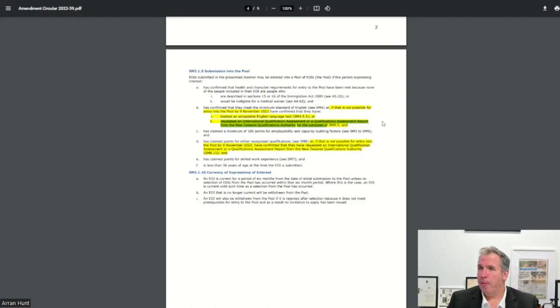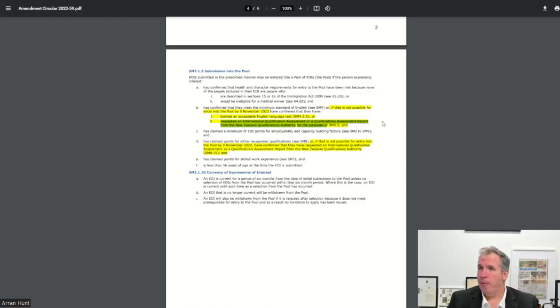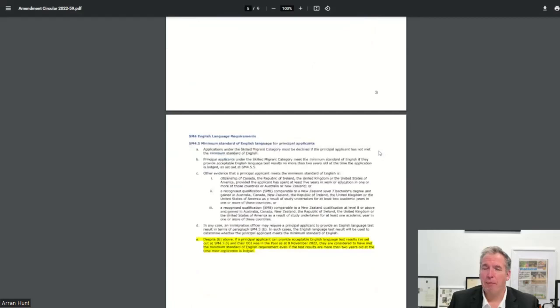For those who have previously submitted an EOI and whose English test has since expired, Immigration New Zealand have said you can go ahead despite that fact — proceed as if the English requirements have been met and the tests have not expired. So if you're already in the pool and your tests have expired, this amendment now covers you as well.